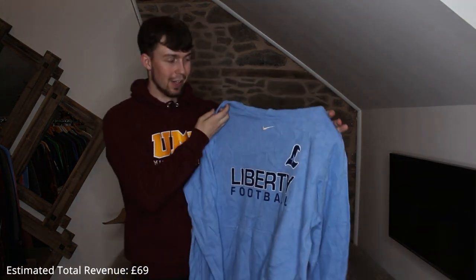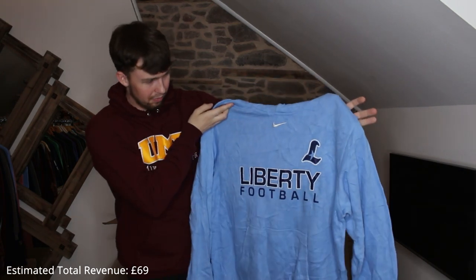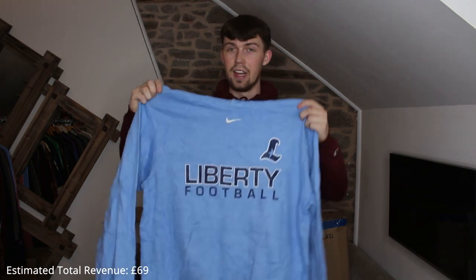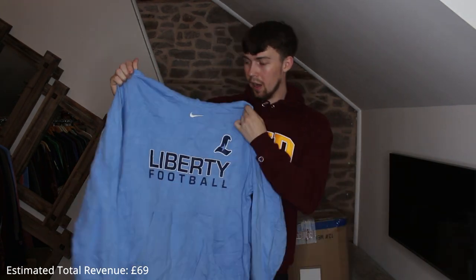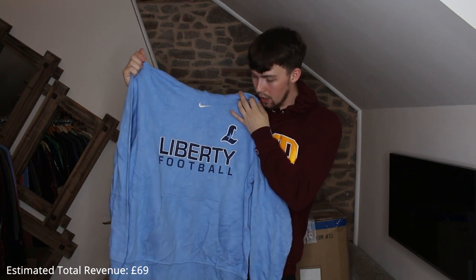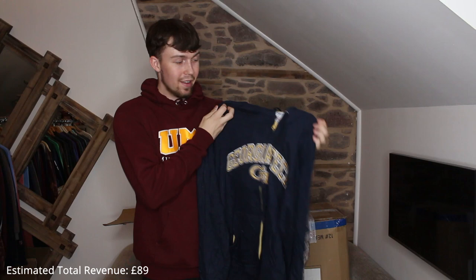This Nike piece is really nice — I did want the print to be embroidered instead, but it's a great piece. Liberty Football, great print, print in great condition, the hoodie's in great condition, embroidered center swoosh. It's an XL so quite big — I'm looking for mediums to larges, they sell best, and smalls as well.